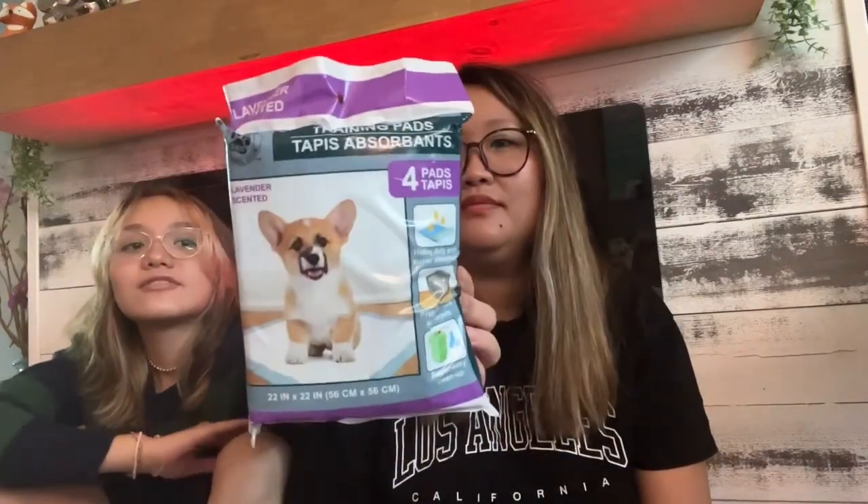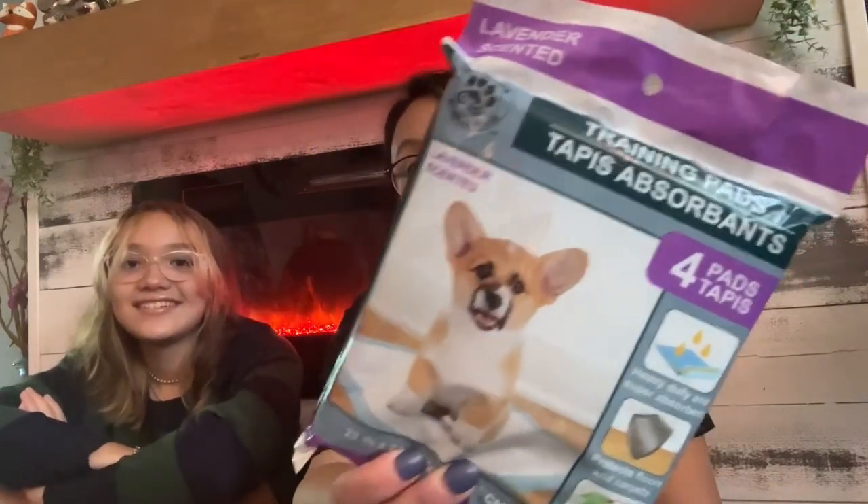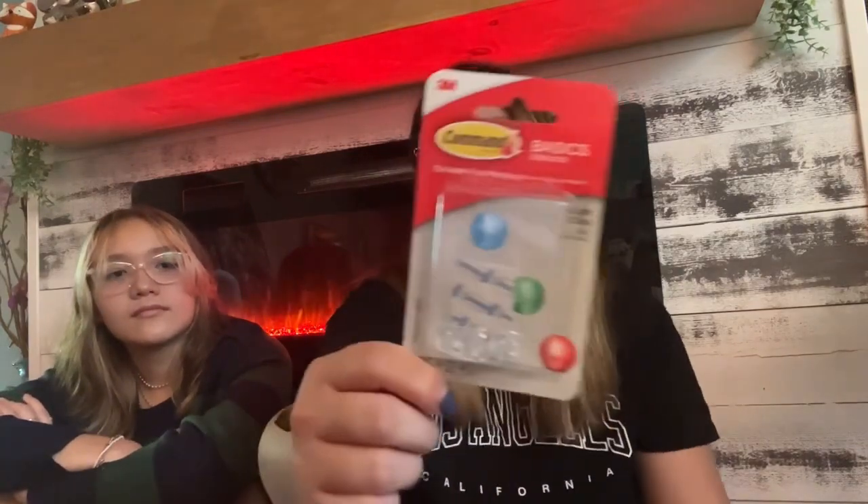I got another pack of training pads — a four-pack. These ones are smaller than the extra large ones, and they're lavender scented, which I never realized was a thing. I also picked up some command hooks for Adia's room in case she wants to put lights up for Halloween or Christmas.